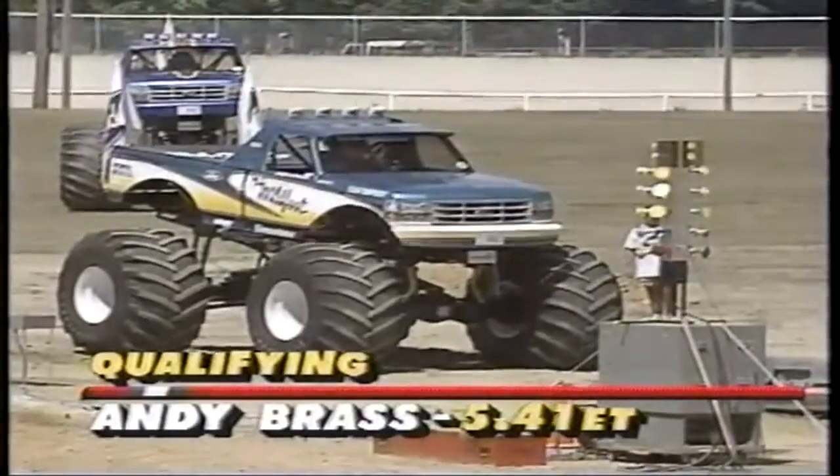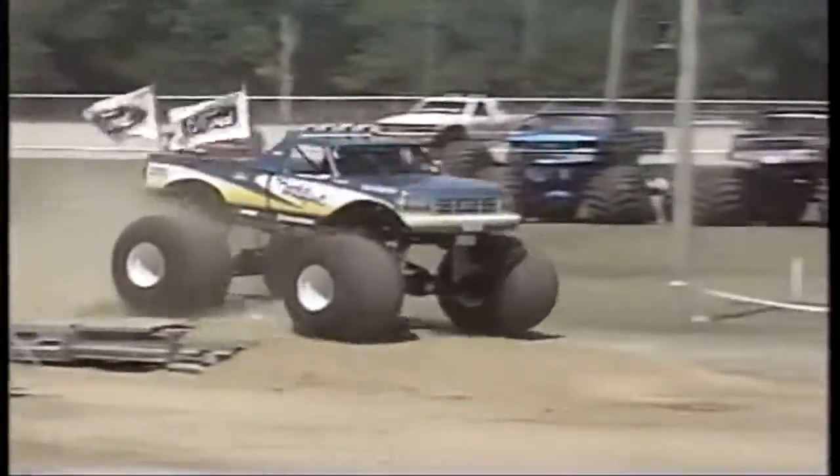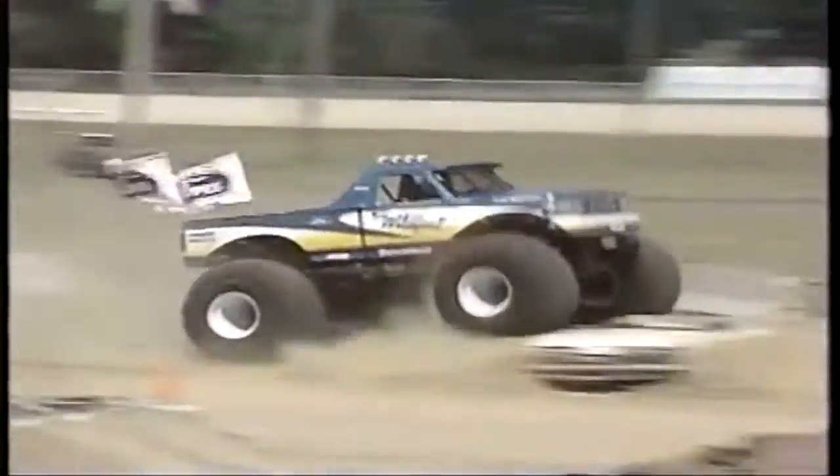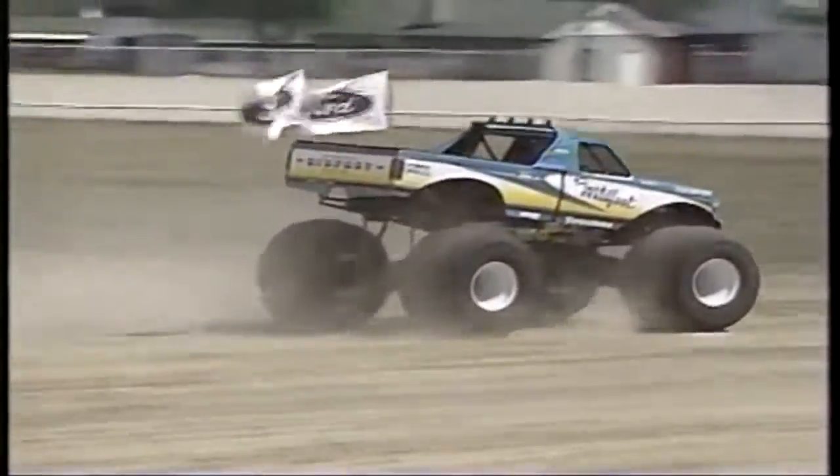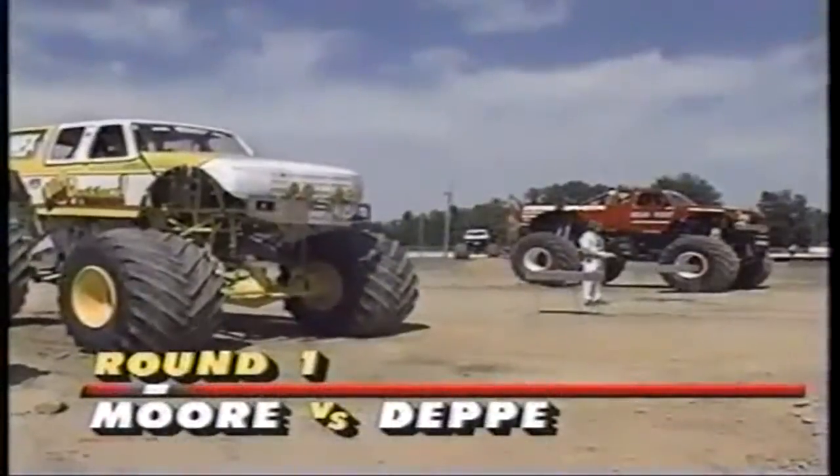Also in qualifying, Andy Brass will have the fast time in Wildfoot. Here is his run out of the left lane. The truck does what it's supposed to do — look how soft it lands. Brass goes to the head of the class as far as qualifying goes.